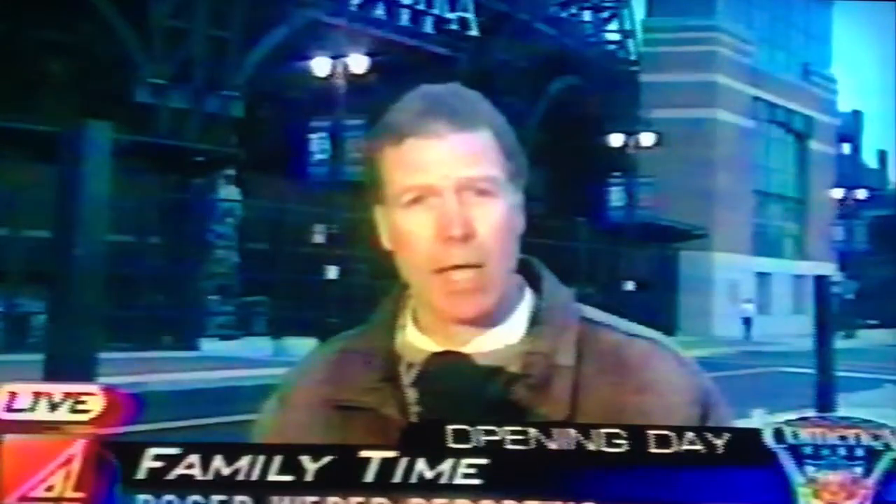We're here with a visit to the new Comerica Park. Roger Weber joins us live with details. Elliot Lukau, his sons Noah and Jacob and daughter Sarah saw the last game at Tiger Stadium, and now they have seen the first game at Comerica Park.